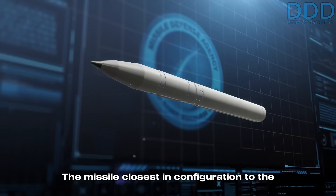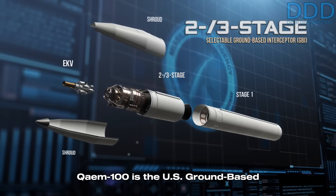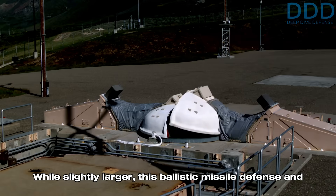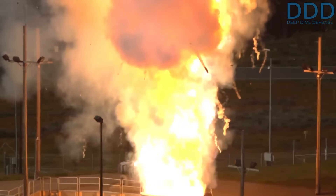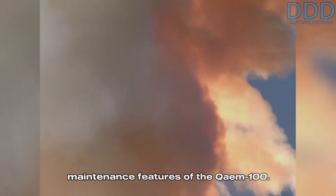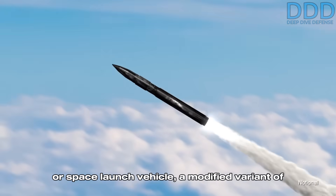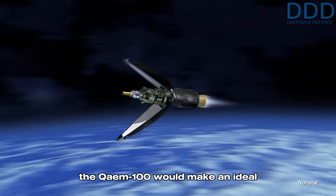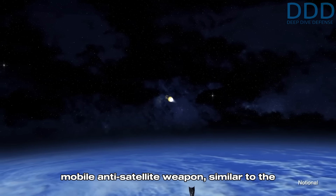The missile closest in configuration to the Qaem-100 is the US ground-based interceptor (GBI). While slightly larger, this ballistic missile defense and anti-satellite weapon possesses a very similar configuration, though it lacks some of the very low maintenance features of the Qaem-100. Naturally, instead of an application as an ICBM or space launch vehicle, a modified variant of the Qaem-100 would make an ideal mobile anti-satellite weapon, similar to the US GBI.